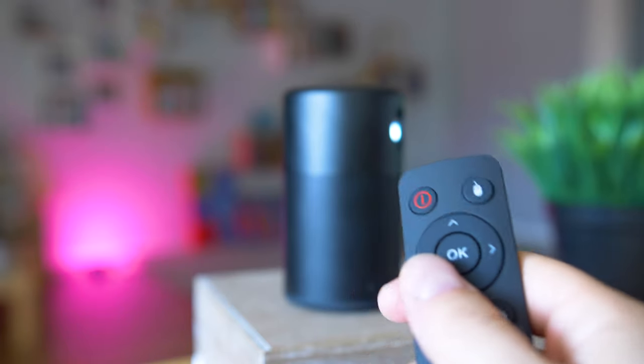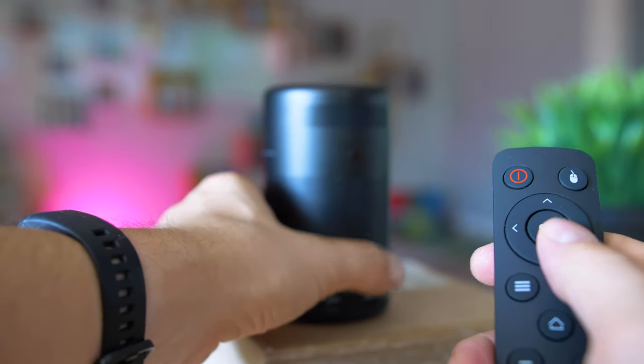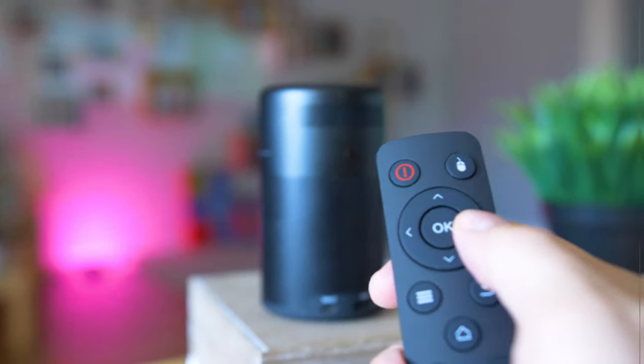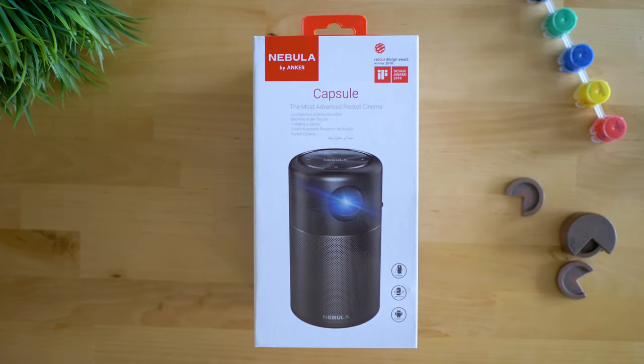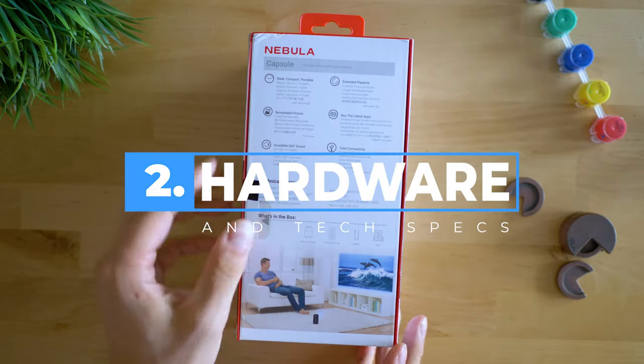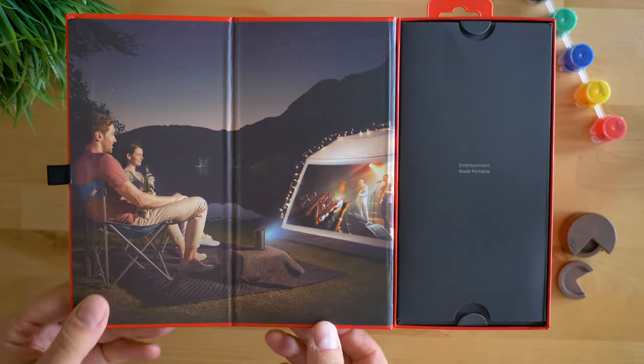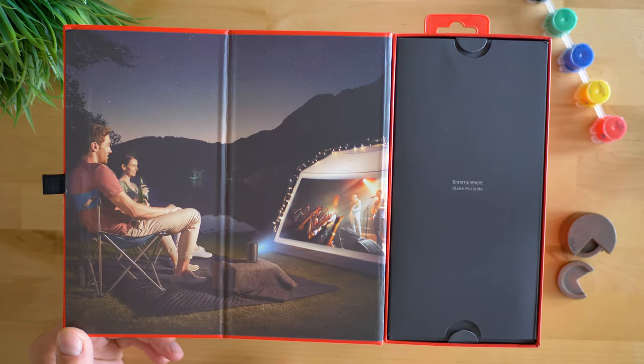Find a wall or any similar flat surface, make sure it is not too bright, and you're good to go and project. Unboxing the Capsule feels great — I've always been a fan of Anker's signature way of packaging. There's a lot of style involved and you will immediately notice the good choice of colors and, more importantly, materials.